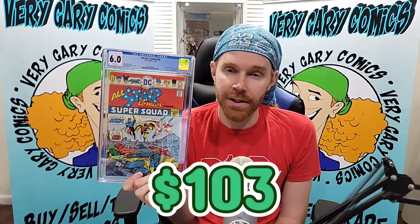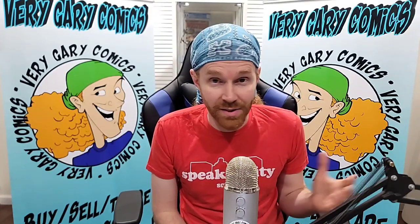Last but not least — first Power Girl, All-Star Comics 58 in a 6.0. Fair market value: $103. You've got to be kidding me. I just think this is really undervalued — some of these DC keys are just undervalued. There's a lot of room to grow. With James Gunn at the helm, we've already got their first phase lineup. Gunn likes obscure characters, and I think he's going to focus on some of those B-and-C-level characters. Power Girl has some value. Teen Titans have to be brought to the big screen.